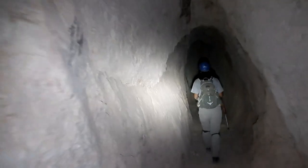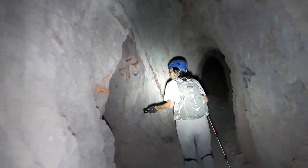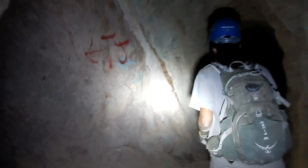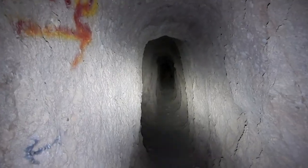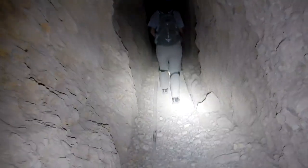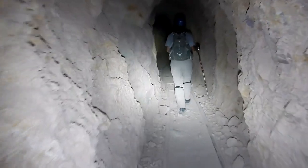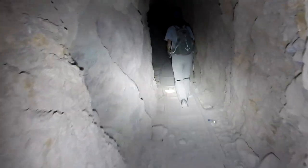That burned-out mine that we explored is above us here. In fact it should be — we should be there by now. Here's some two-by-four track with a steel strap on top of it. They must have taken the rest of it out and reused it, but not here.